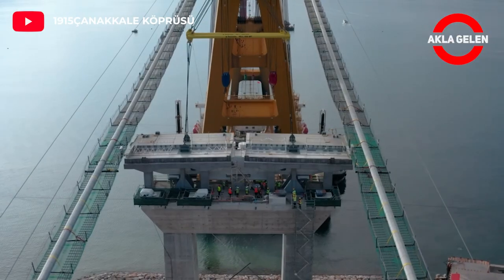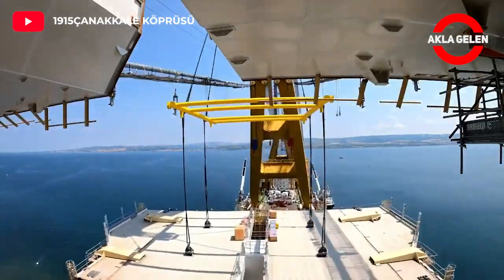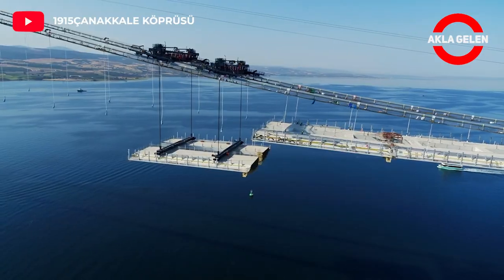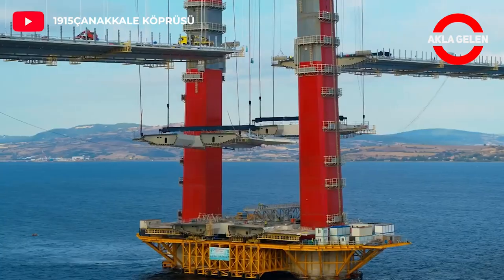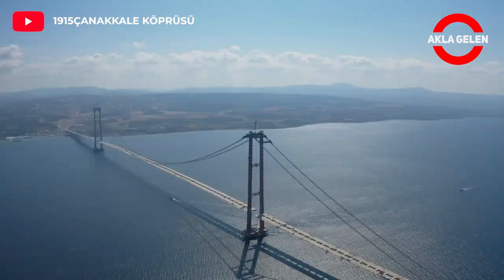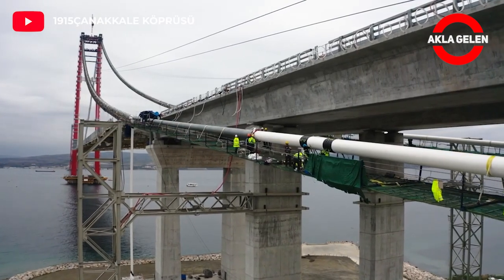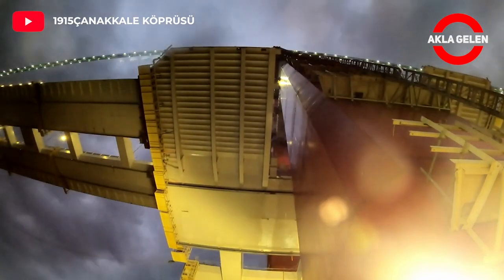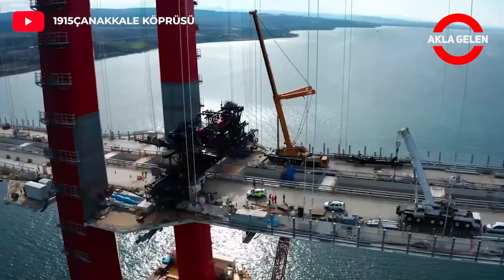The deck blocks that will form the driveway of the bridge are being assembled in order. The asphalt works on the bridge are also completed.